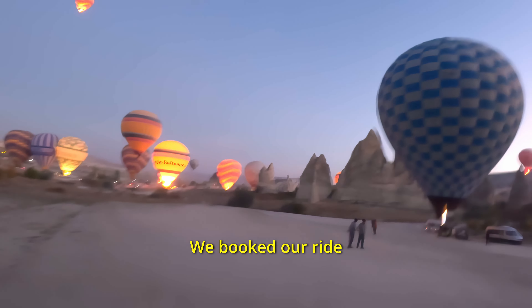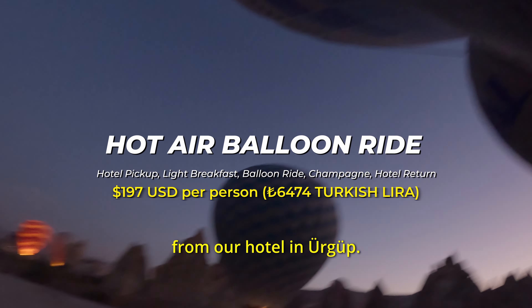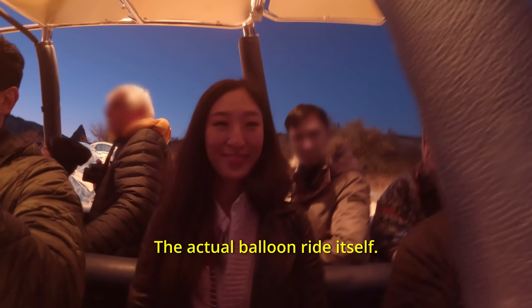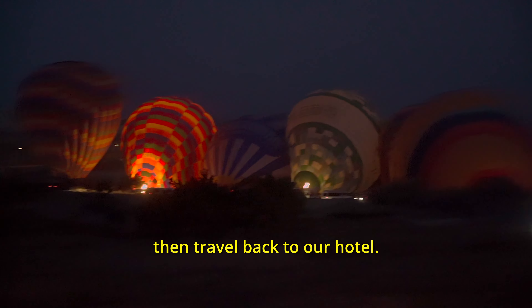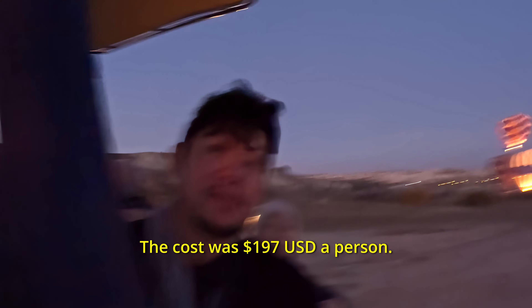We booked our ride with Royal Balloon. The package included pickup and transport from our hotel in Urga, a light breakfast, the actual balloon ride itself, along with a glass of champagne, then travel back to our hotel. The cost was $197 a person.